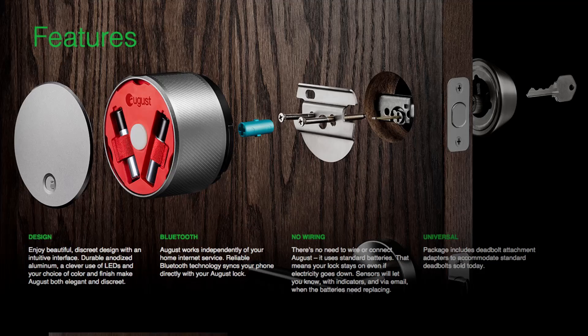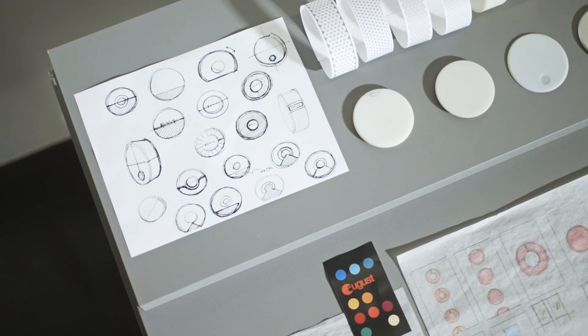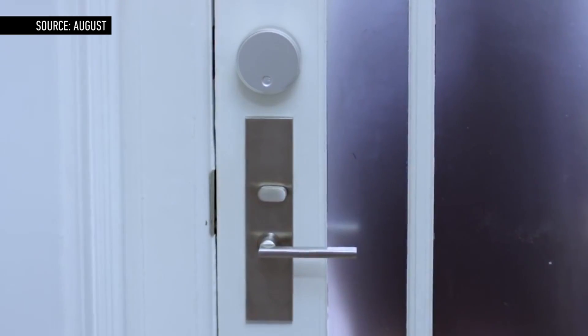I know, we're here in San Francisco. We had to come to Silicon Valley though, because Small Empires has never covered a hardware startup, and we found a pretty interesting one called August. We're going to learn just what it takes to go from an idea in your head to something actually on a shelf.